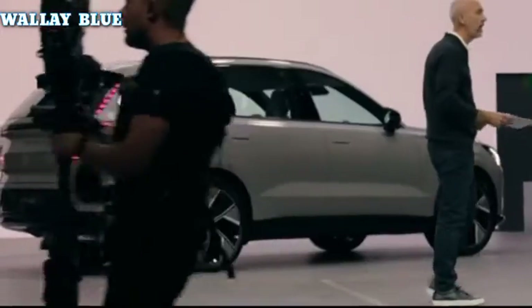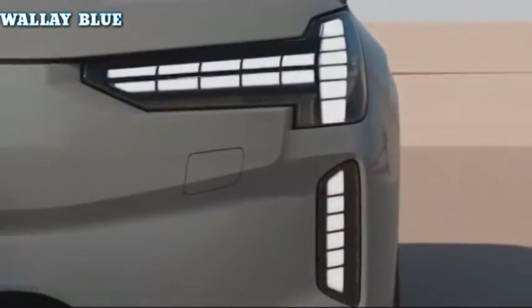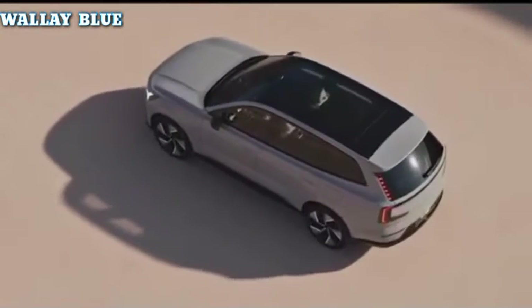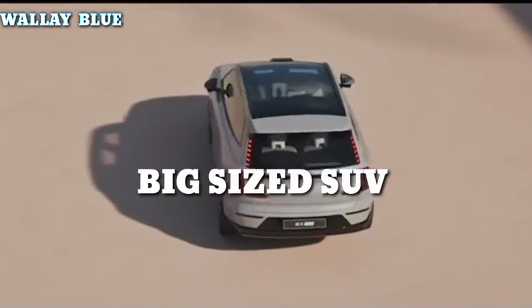Truth be told, this Volvo EX90 doesn't quite match the look of these luxury electric vehicles. Unlike other more attractive cars, the Volvo is big in size, with few curves, that makes it look like a normal off-road SUV.